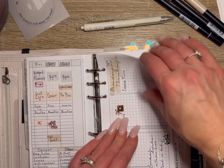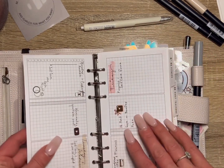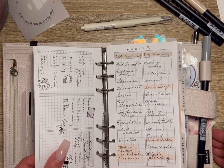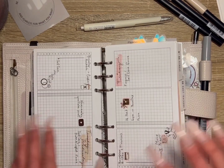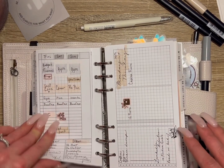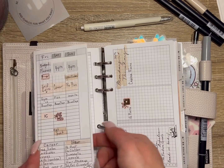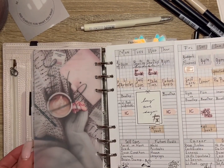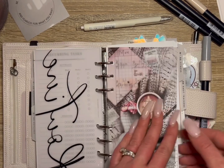I highly recommend tracking in a habit tracker to know what just makes sense for you, because you don't want to set something that isn't realistic and then set yourself up for failure before the week even starts. We don't want to do that — trying to avoid it if we can.